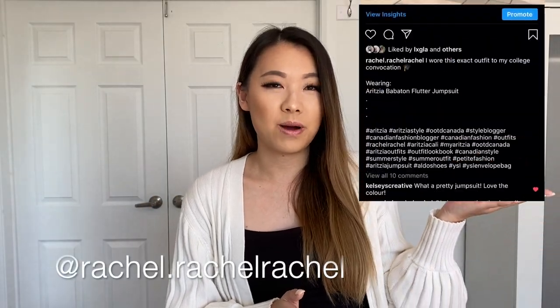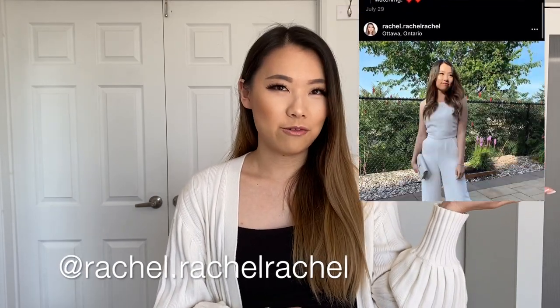If you're also interested, I have an Instagram account now where I post a lot of my Aritzia outfits. If you follow me there you can get Aritzia outfit inspo. Okay without further ado let's get started.